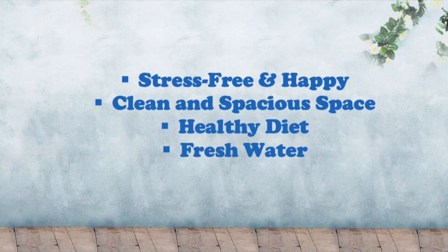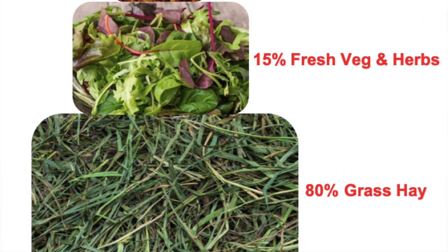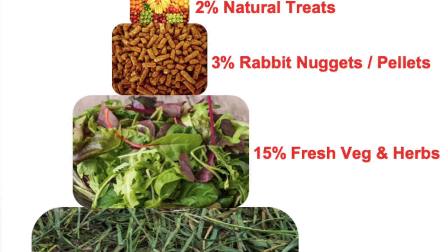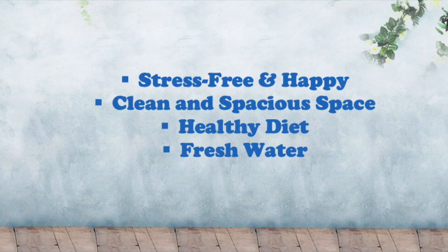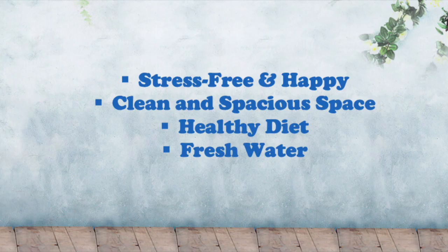Feed them a healthy diet which should compose of 80% hay, 15% fresh vegetables and herbs, 3% rabbit nuggets, and 2% occasional treats. And finally, make sure they always have access to fresh water in a bowl. There is no guarantee that snuffles will not return after complete recovery, so ensuring that you follow these prevention measures will pay off in the long run.